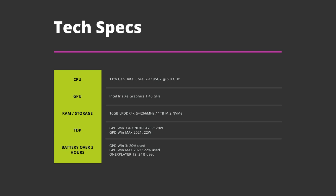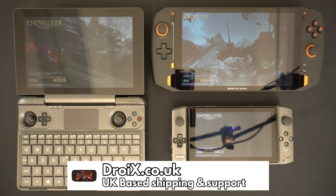You can of course increase the TDP on the other two devices to match, or even go higher. On the subject of batteries, we performed a quick test leaving the devices sitting idle on the desktop for 3 hours. The GPD Win 3 had the least drain with 20% used, followed by the Win Max 2021 at 22% and the 1X Player with 24% usage.